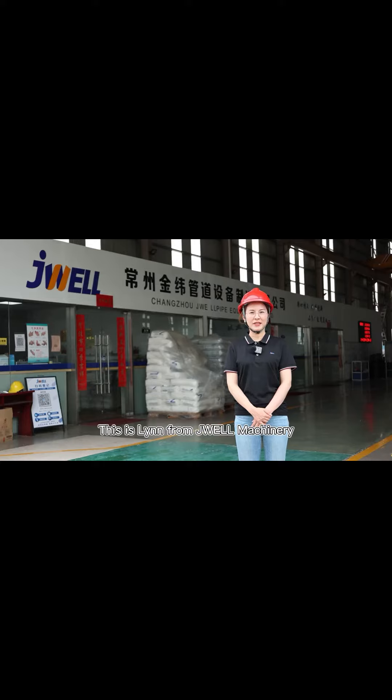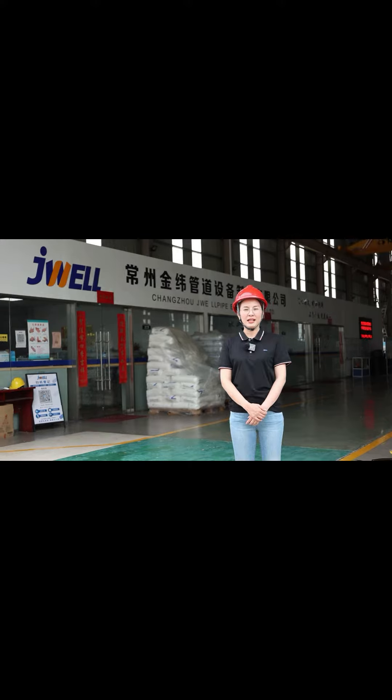Hello everyone, this is Ling from Jewel Machinery. Today I will introduce the PE63 water supply pipe production line for you. Let's follow the camera and have a look.